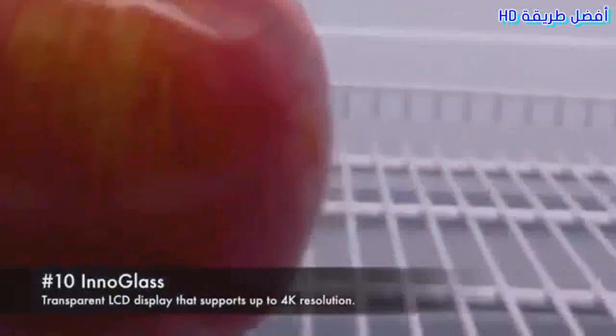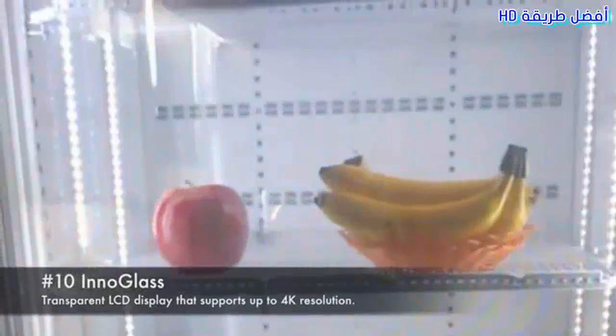10. Innoglass. Transparent LCD display that supports up to 4K resolution.